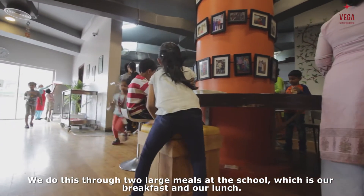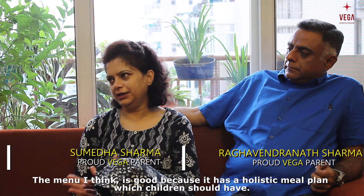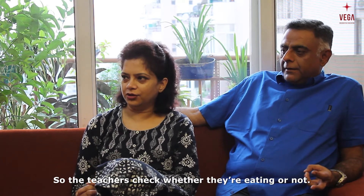We do this through two large meals at school, which is our breakfast and our lunch. The menu has a holistic meal plan which children should have. The good thing is also that teachers sit with them at the table, so the teachers check whether they're eating or not.